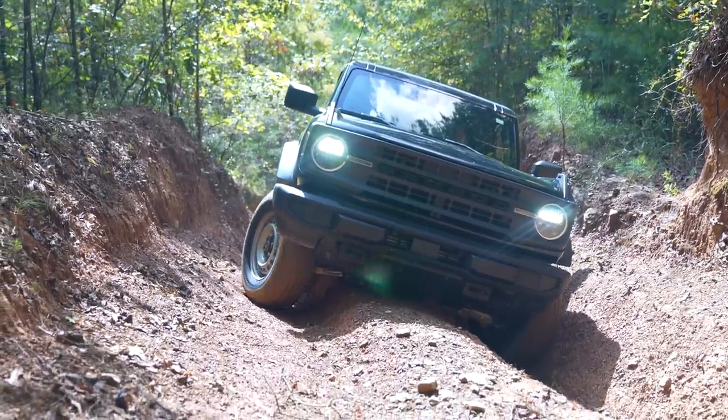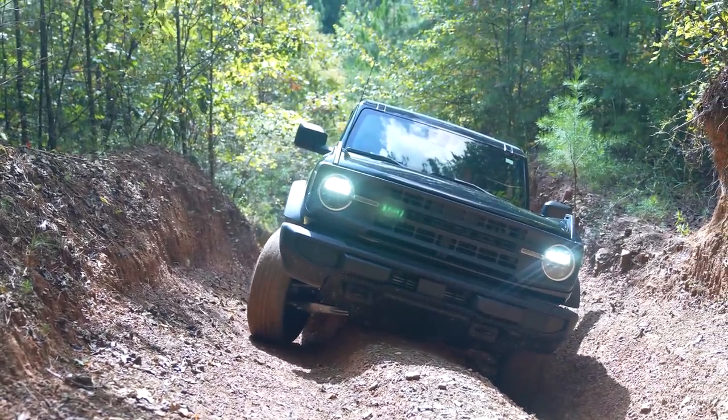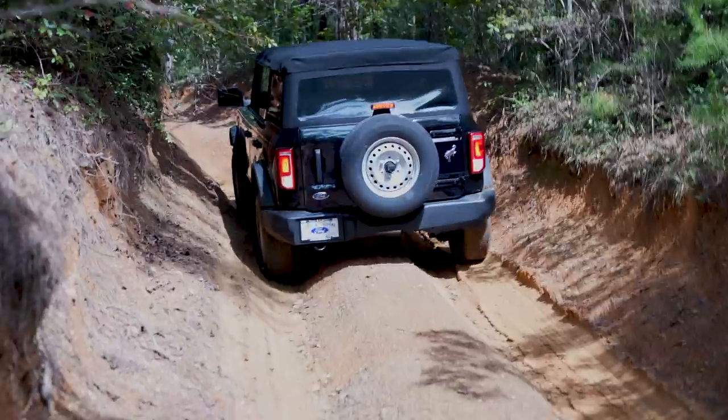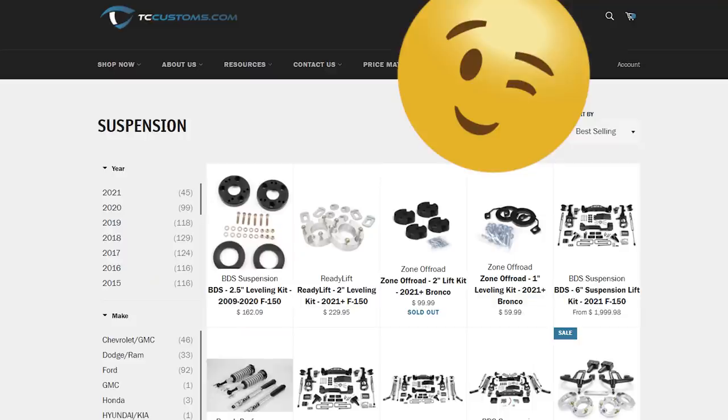Dang, he's high-centered. Yeah, it is straight-up high-centered. Josh said — and I don't know if y'all heard that — 'That's what lifts are for.'